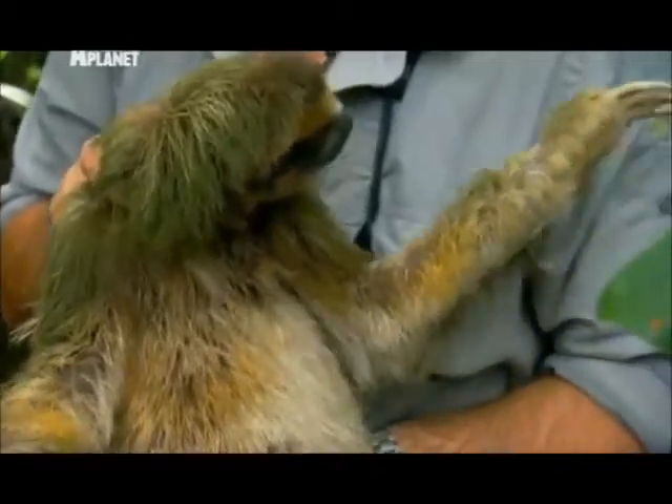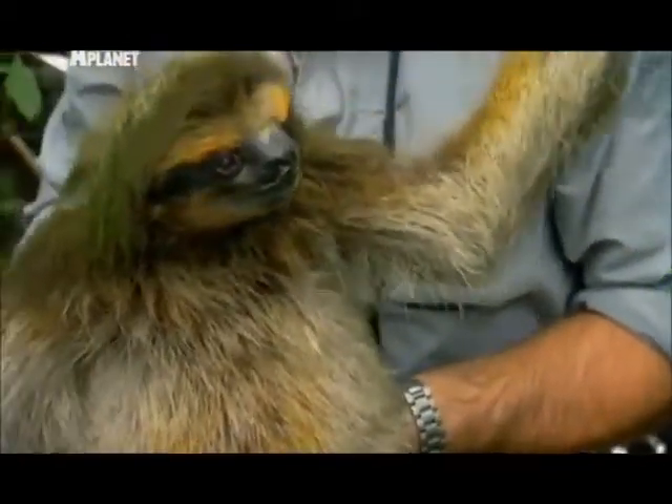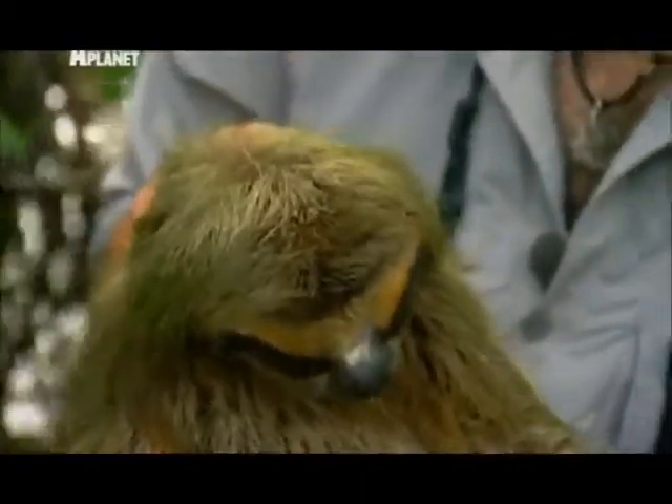By being as slow as possible, by reducing your muscle mass, by increasing your digestive system, you have pretty much got a creature perfect for making the most of probably the most plentiful resource in the forest — or in this case the mangrove — and that's leaves.